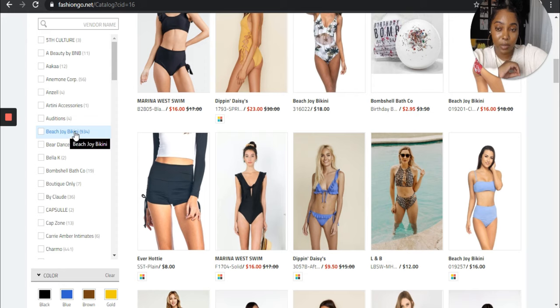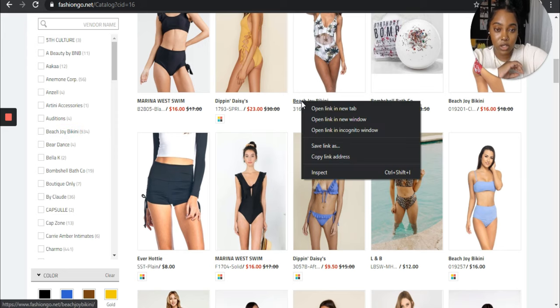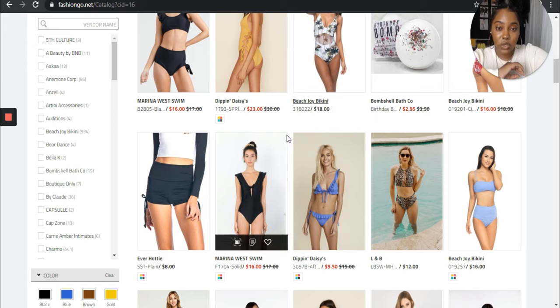So like Beach Joy Bikini — this is a brand that focuses on swimwear. I'm going to click and open tabs for these because I already know which ones they are. I'm going to open Beach Joy Bikini, Marina West, and Dippin' Daisy. Also a dead giveaway to know who's an actual swimwear vendor that actually focuses on swimwear are the ones that add 'bikini,' 'swim,' 'swimwear,' 'swimsuit,' or 'bathing suit' to the end of their actual brand name — like Beach Joy Bikini, Marina West Swim.